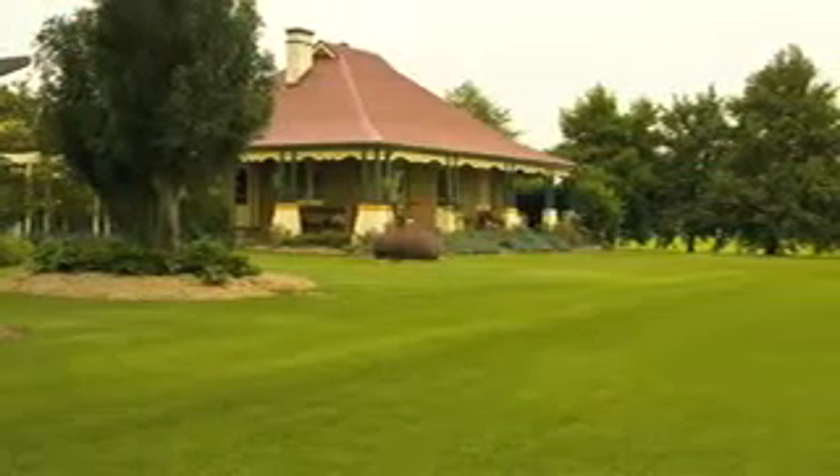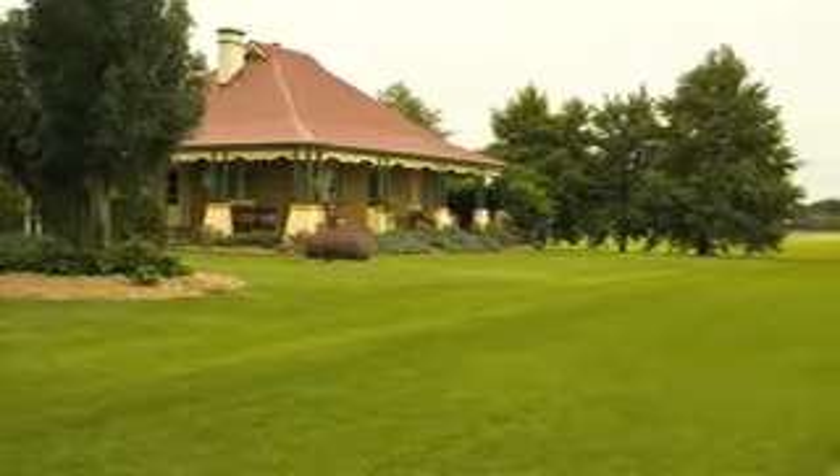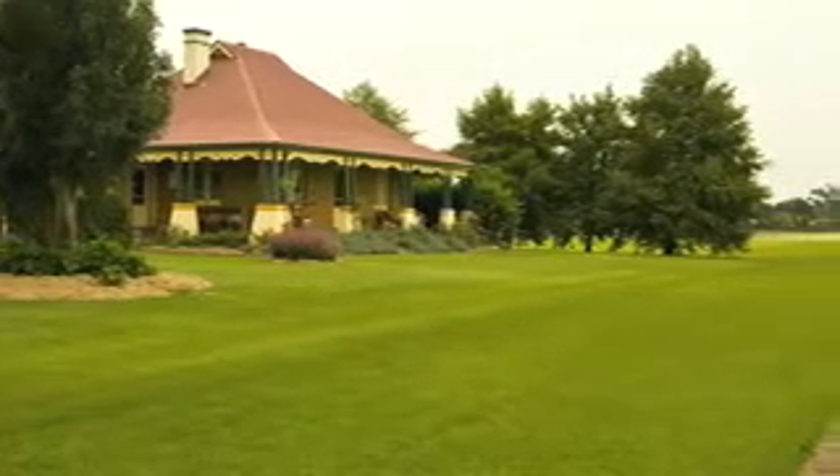Another great thing about having a healthy lawn around your home, if you live in a bushfire region, is that it helps reduce the risk of bushfire damage. Turf is a natural breeding ground for certain animals and insects that play a vital role in maintaining a balanced ecosystem, and it also helps create a safer environment by restricting the sort of vegetation where you might find snakes and rodents.